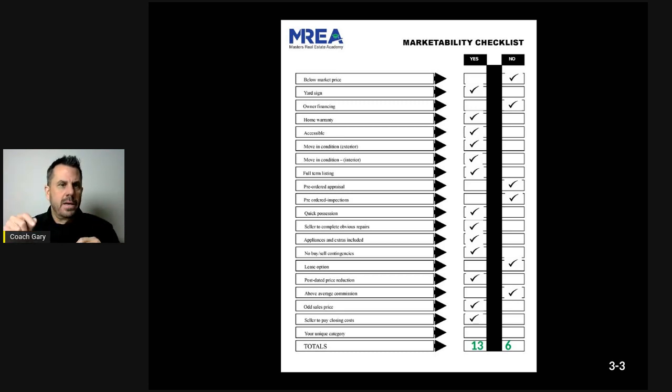This is the marketability checklist. Chances are wherever you're getting this video, you have a handout. If you didn't get the handout, feel free to reach out to me and I'll send it to you. What I would do is hand it to them and go through each line item, explaining it to them — like 'below market price.'